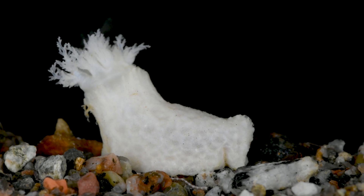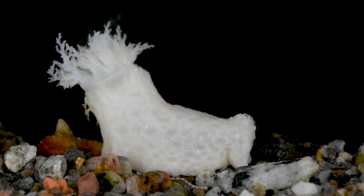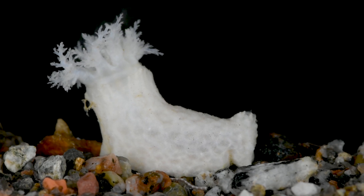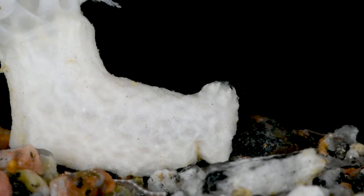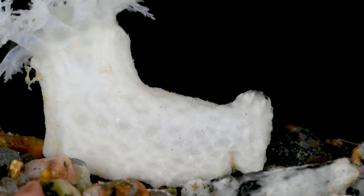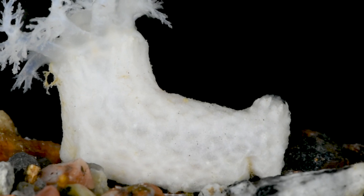Now let's turn our attention to a scaly inhabitant of the Antarctic waters: the armored cucumber. As its name suggests, this remarkable sea cucumber is adorned with protective scale-like structures made of calcium carbonate.